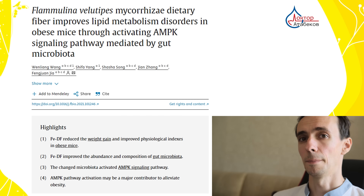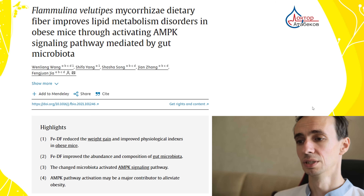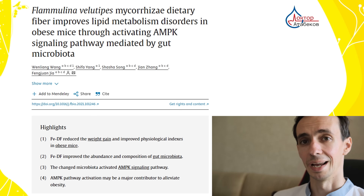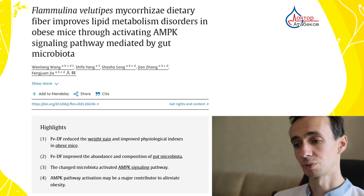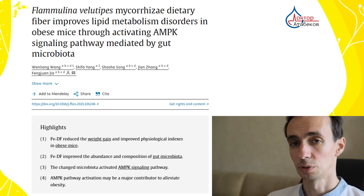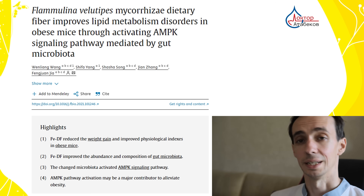Regarding cholesterol and lipids: cholesterol-lowering effects are due to the fiber content, because soluble fibers bind bile acids in the gut and reduce cholesterol reabsorption. Mycosterols inside Flamulina decrease cholesterol synthesis. This lowers LDL — so-called bad cholesterol. In animal studies on hamsters, researchers found it reduces cholesterol, triglycerides, and bad cholesterol while increasing good cholesterol, which is protective against atherosclerosis.